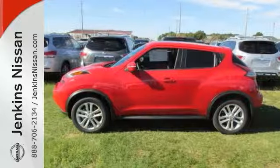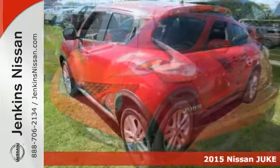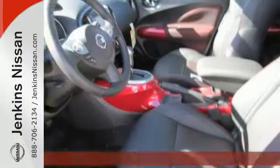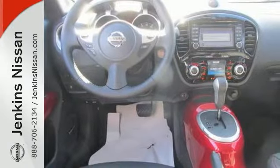We're confident you'll like this 2015 Nissan Juke SL. This Juke features alloy wheels, climate control, and multifunction steering wheel. It also has satellite radio, multi-information display, and a sunroof.